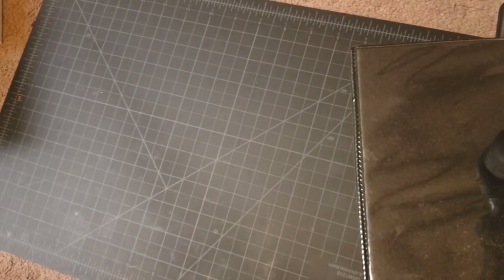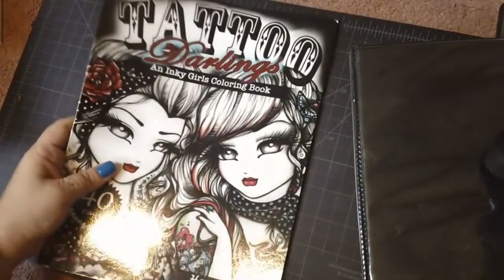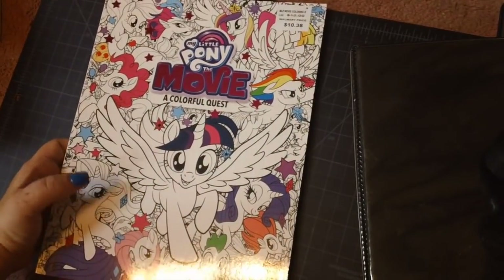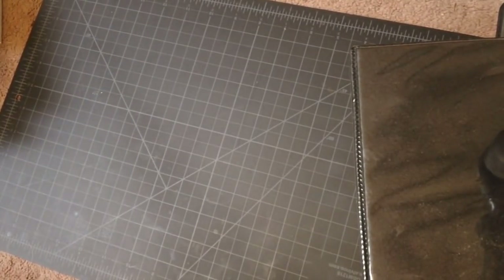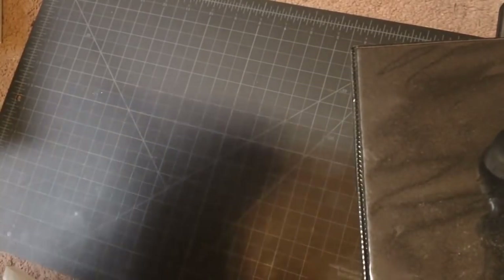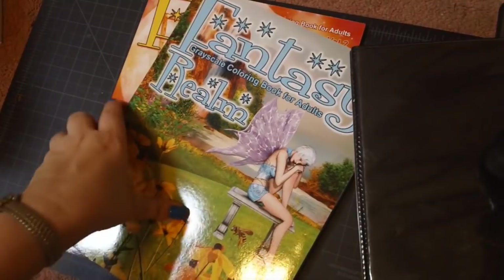Kimberly Hawthorne has done several of these Fantasy Realm books. Then we have Tattoo Darlings by Hannah Lynn — you definitely saw this one in a haul. Next we have My Little Pony coloring book, picked up at Walmart — I used to watch that all the time as a kid. Then another Fantasy Realm book, also by Kimberly Hawthorne — there are two separate volumes of Fantasy Realm that she has done.